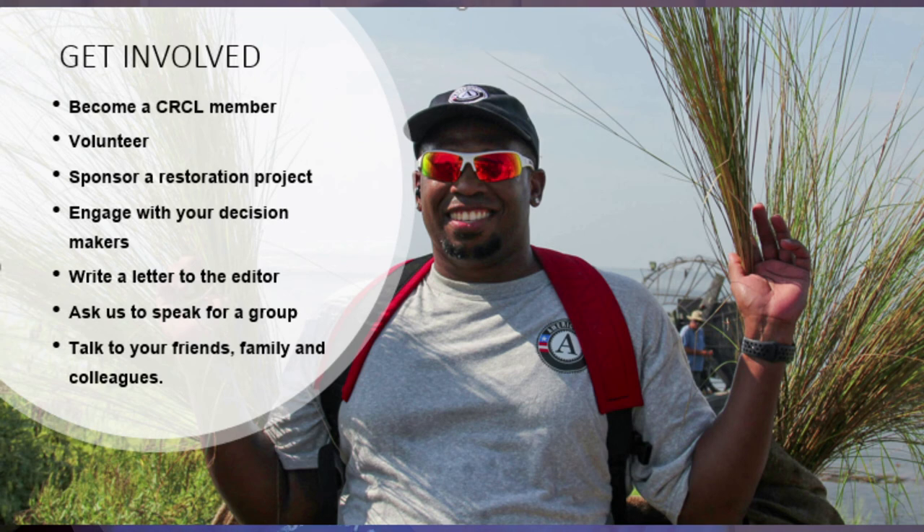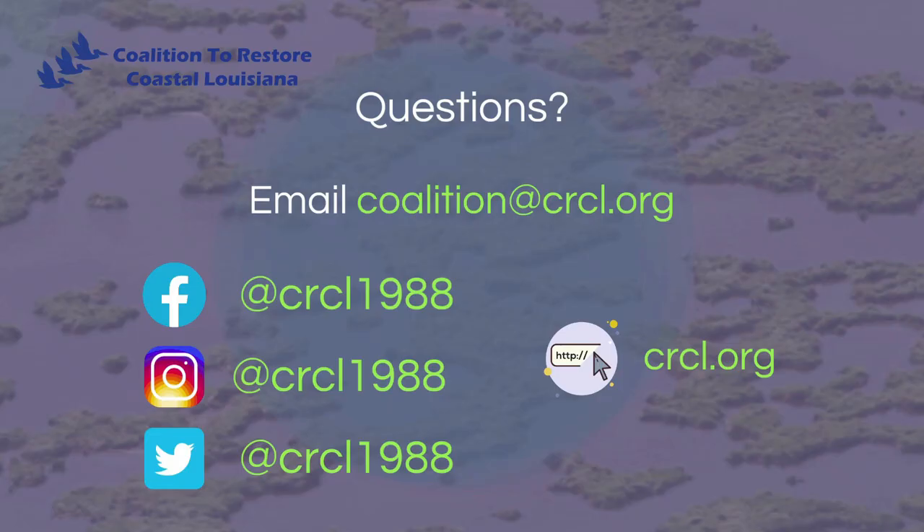If you care about Louisiana's coast, there are so many ways to get involved. You can become a CRCL member, volunteer at one of our restoration projects, sponsor a project of your own, or engage with your decision makers. You can write letters to the editor or ask CRCL to speak to a group. Remember to talk to your friends, family, and colleagues about coastal restoration — you can make a difference. Thanks so much for watching. If you have any questions, email us at coalition@crcl.org, or visit us at crcl.org and follow us on social media.